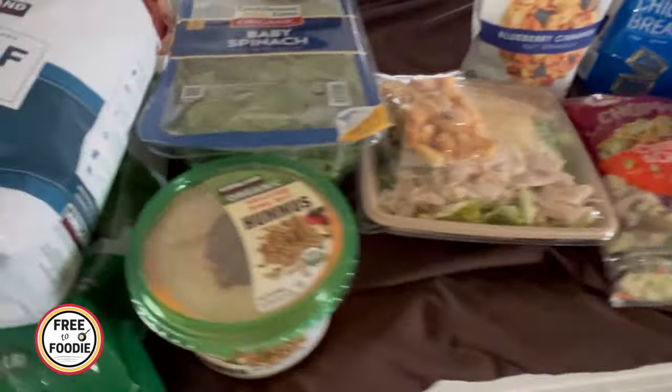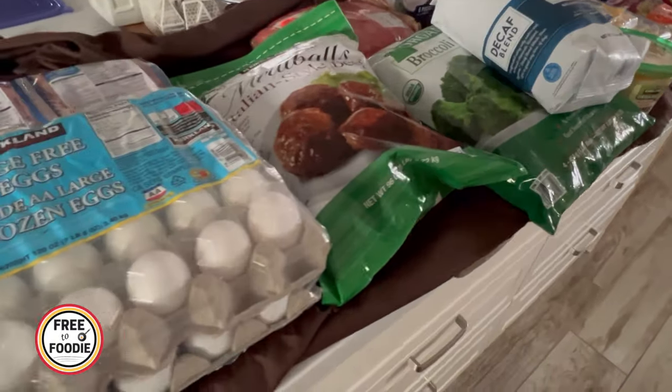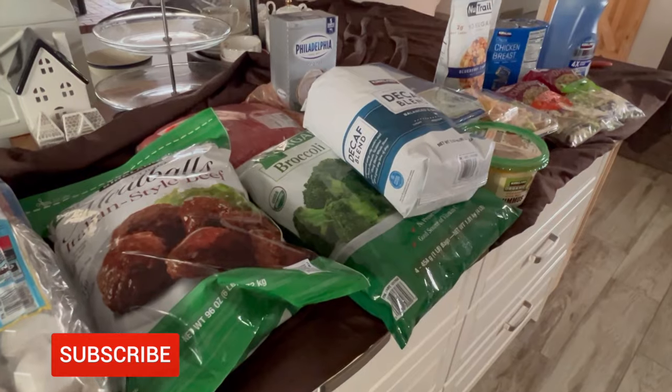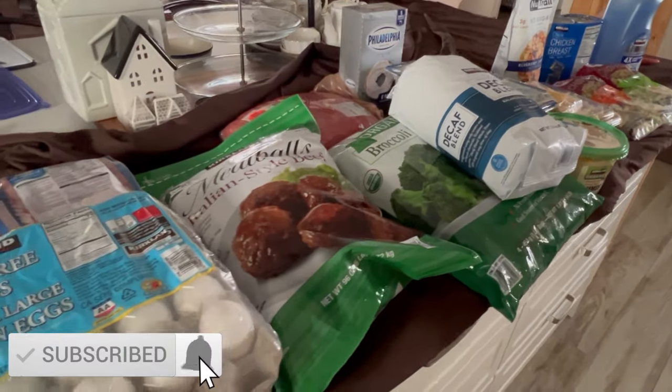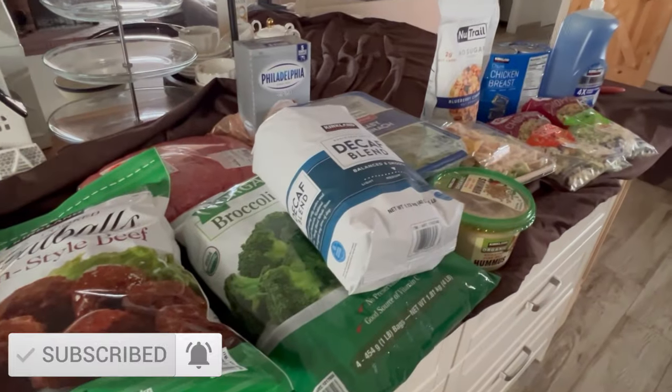So that's everything we got at Costco. Let me know what you guys are going to get. Stay tuned for the coupon book — it'll show you all the previews for things on sale. You don't need any coupons, you just go to the register and get the deal. If you liked this video, give it a big thumbs up, subscribe if you're new, and we'll see you in the next one.